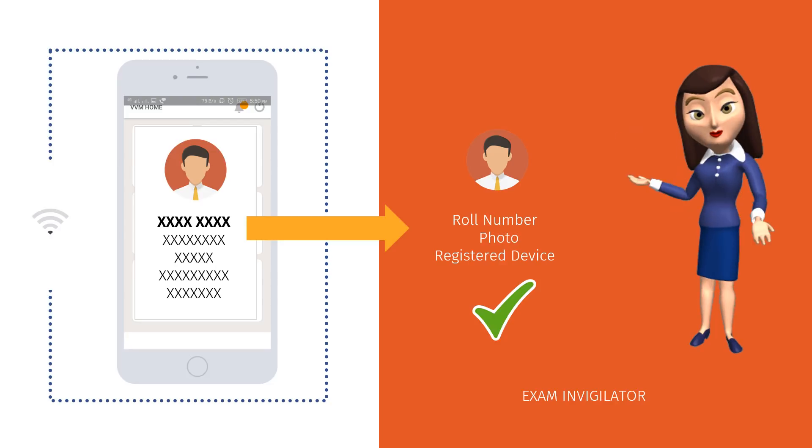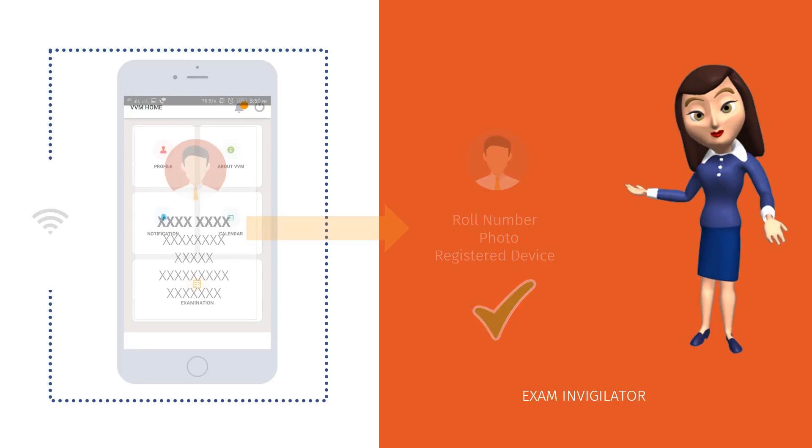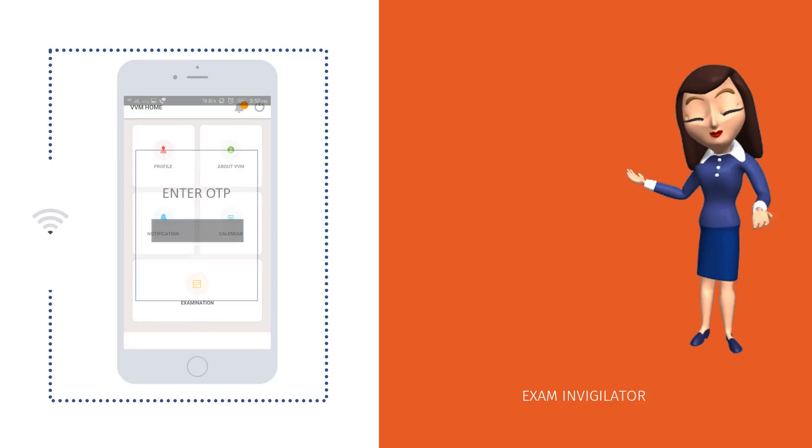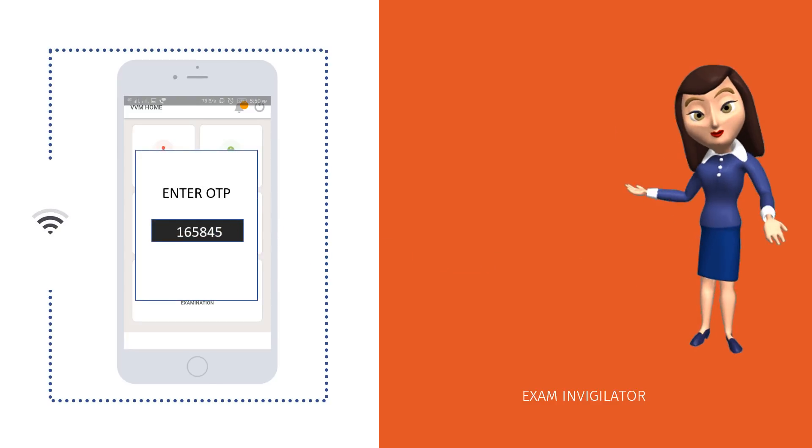The roll number, photo, and registered device will be shown in the app, and this will be used by the invigilator to validate the registered student. A one-time password provided by the exam invigilator on the day of the exam will be required for accessing the final exam.